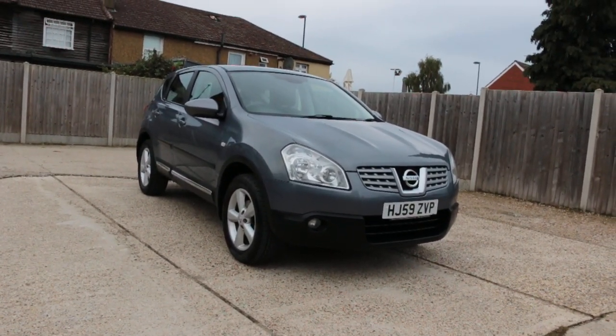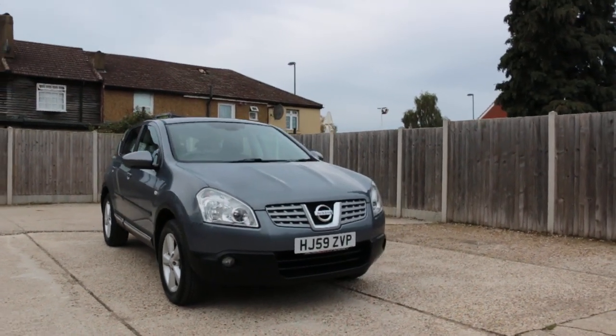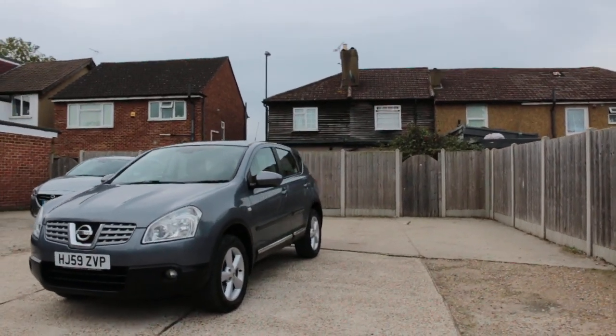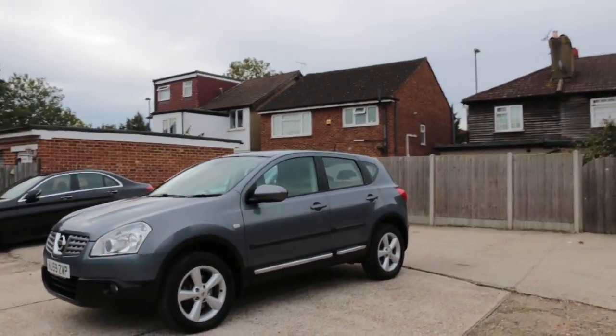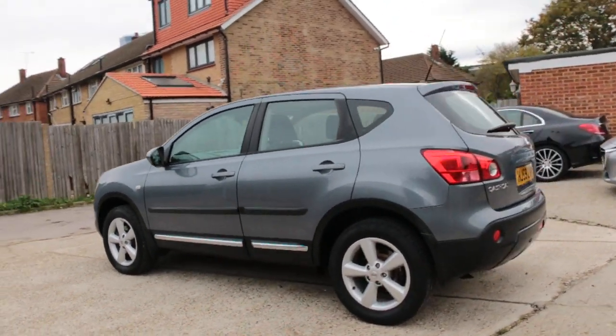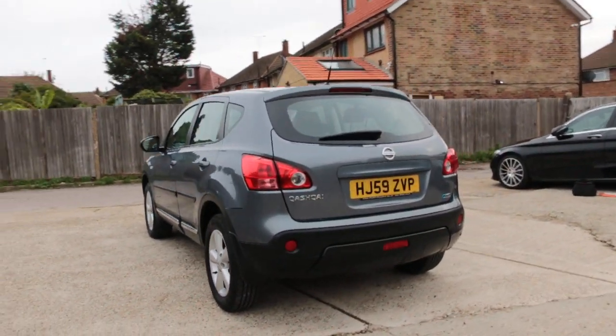Now available at McCarthy Cars: a Nissan Qashqai, 59 plate, 2009 car. It has front fog lights and is a 5-door hatchback with rear parking sensors.